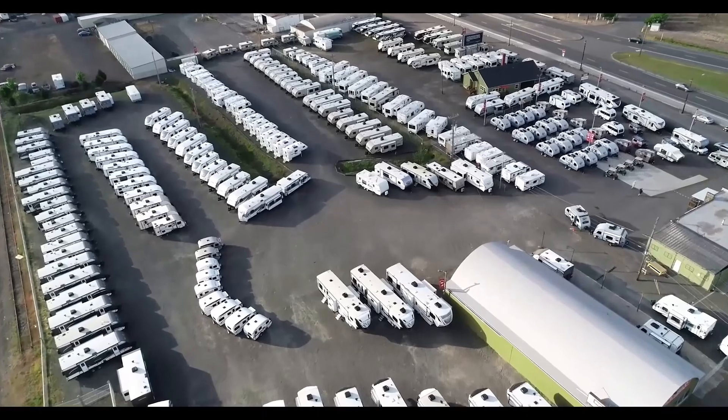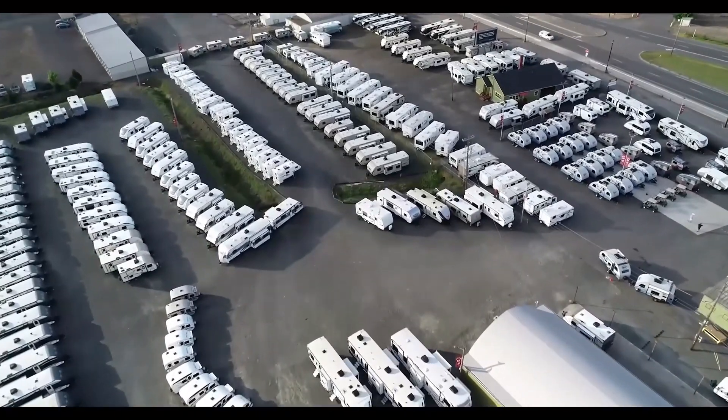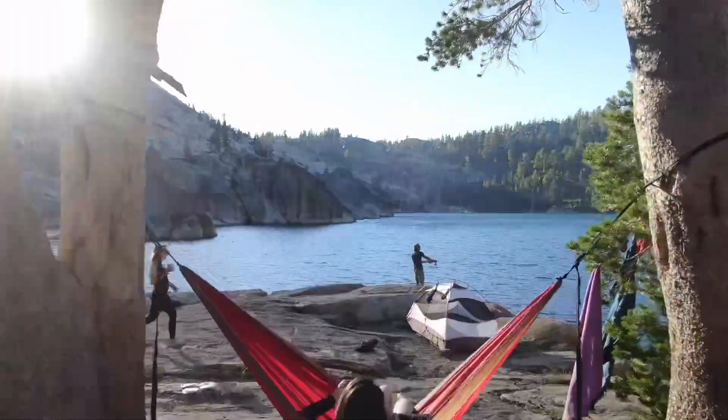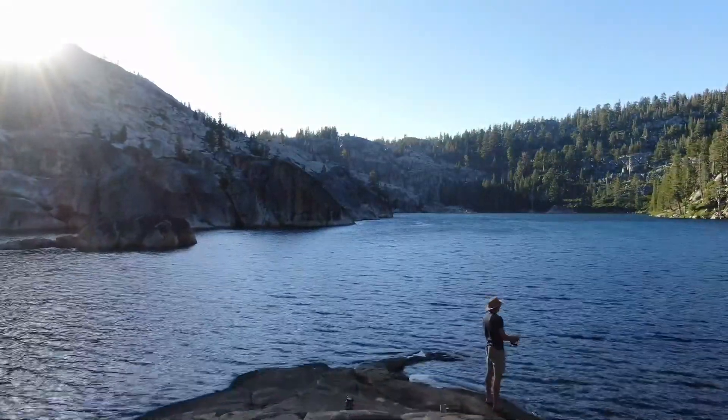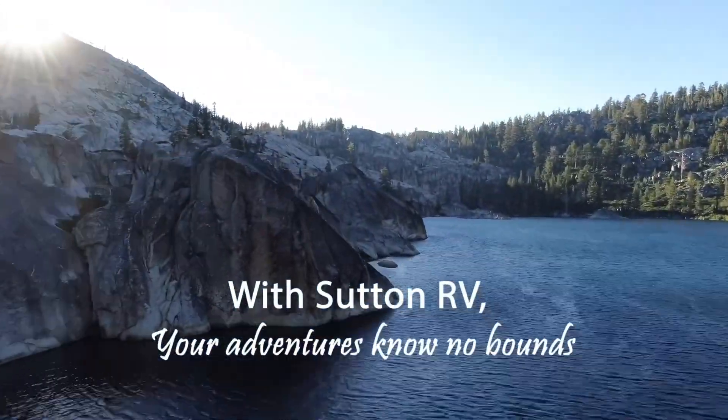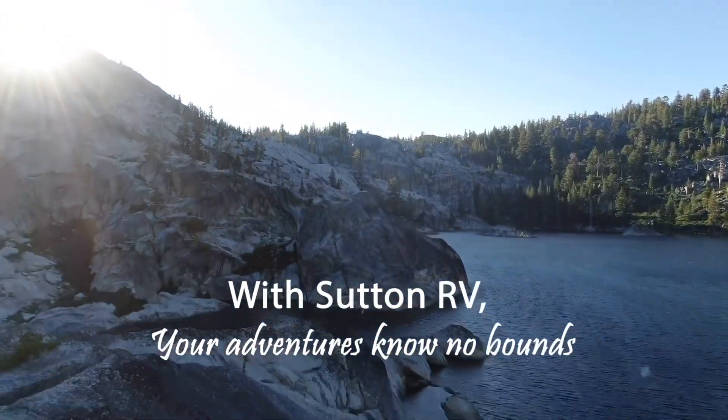Sutton RV — the road awaits. Join the family, it's never too late. From coast to coast, let's hit the ground. With Sutton RV, your adventure knows no bounds.